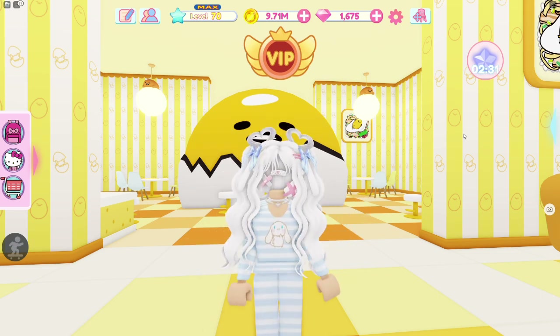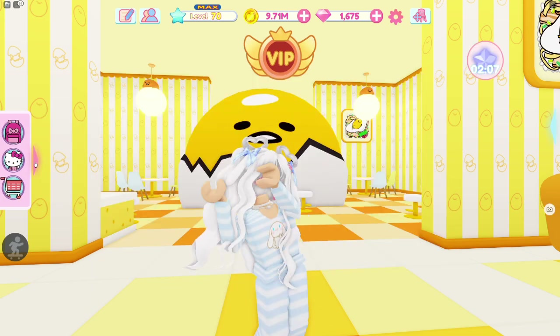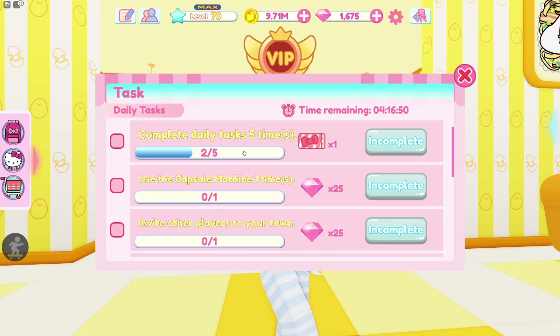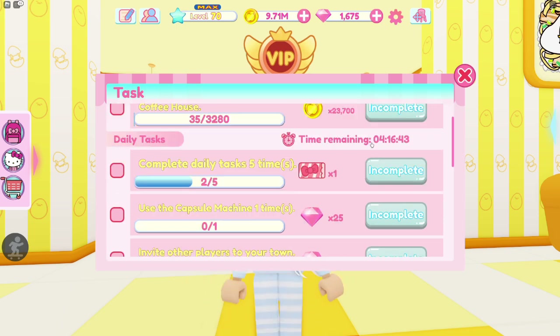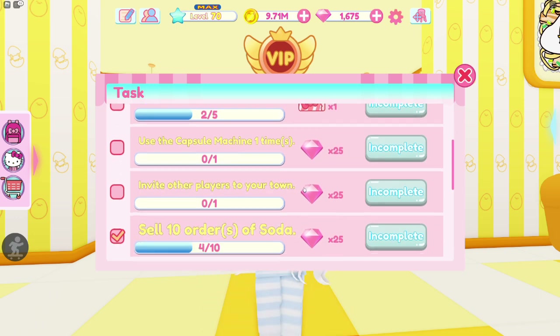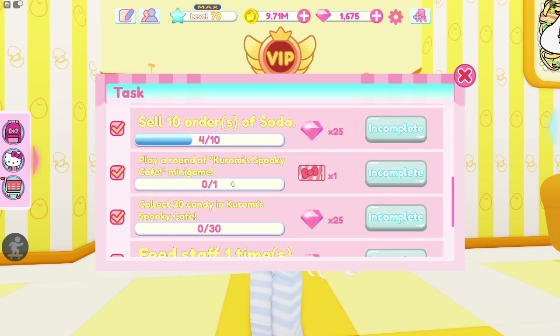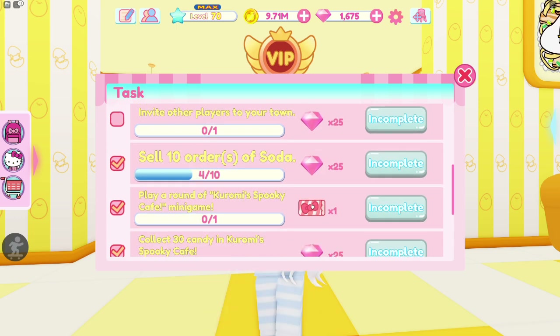The next thing you can do for tickets is completing your daily tasks every single day. You can find them by pulling out the blue checklist. At the top are your main tasks, which are permanent. The daily tasks have a time limit — they refresh in a few hours. You can get one ticket from completing the daily tasks five times, and another ticket from playing a round of Kromi's Spooky Cafe, the mini-game found outside your cafe. So you can get two tickets every single day from doing those tasks.